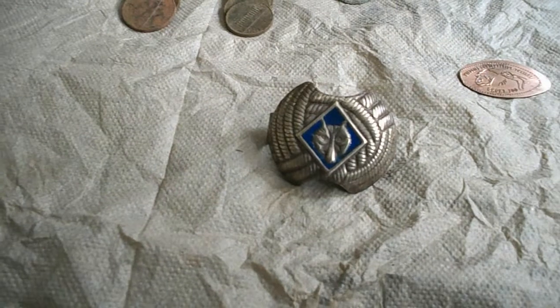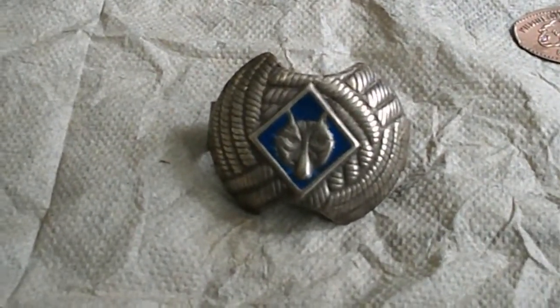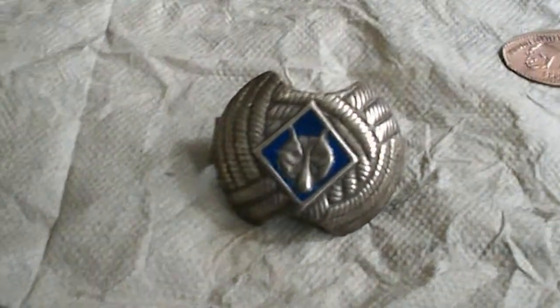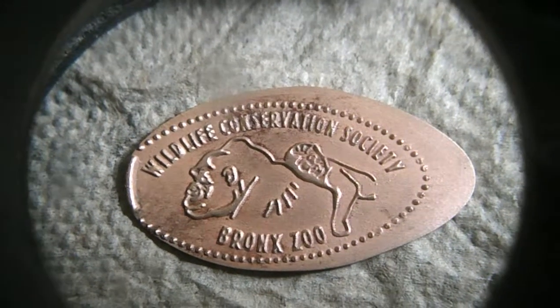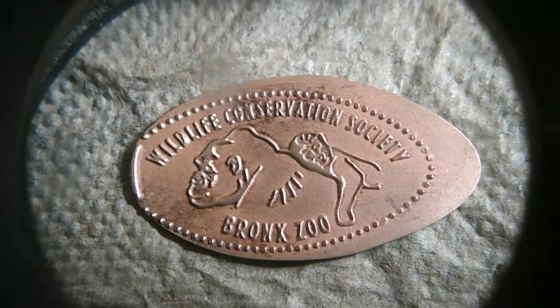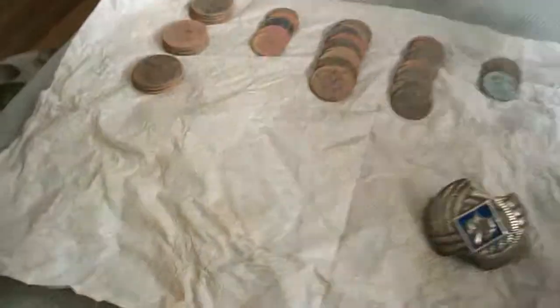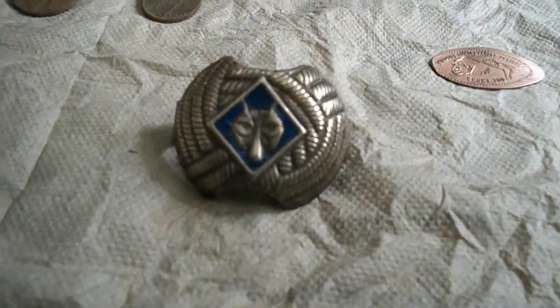The find of the day is the Boy Scout tie holder — I think they call them weasel belows. This is after cleaning it for about a half hour with some copper polish and a lot of scrubbing. Here's a close-up on the pendant badge. The Bronx Zoo piece is copper, like a zinc penny but nicer. It's a great find — I've got three of these so far.